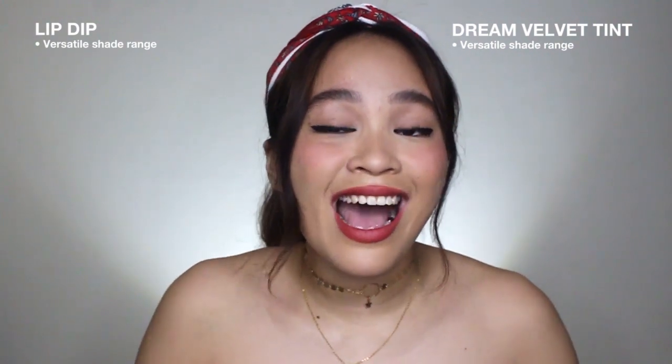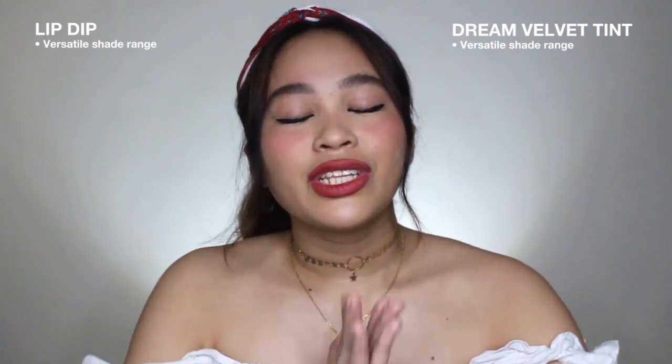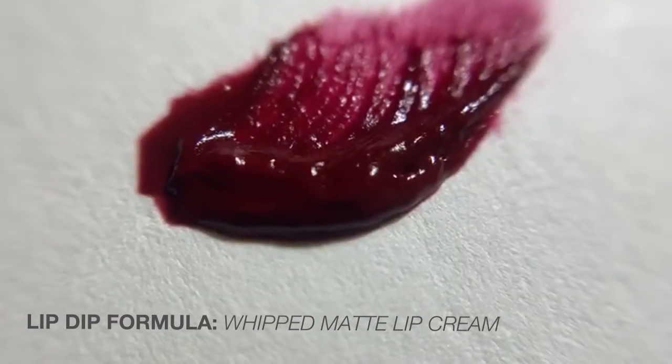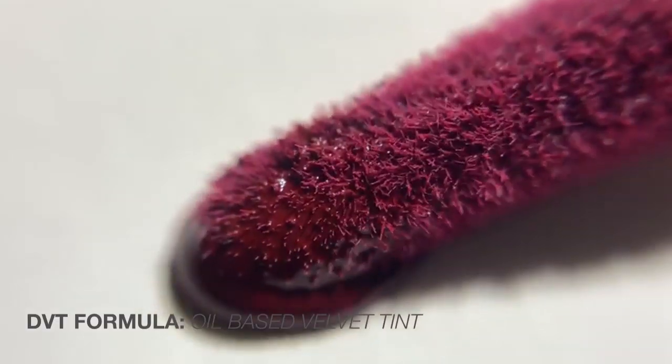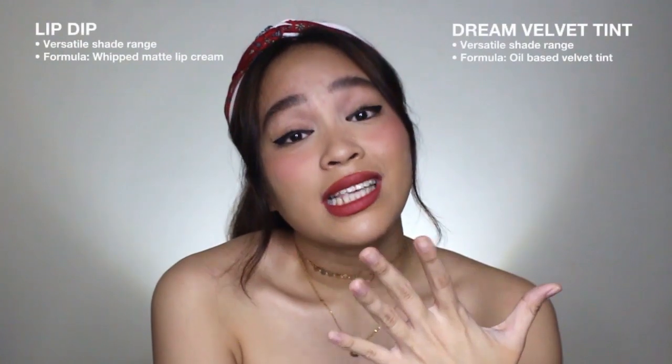By the way, from this point onwards I will be referring to Dream Velvet Tints as DVTs, because it's such a mouthful. So, DVTs na lang. Next, for the formula — this is really where they differ. The Lip Dip has a whip matte lip cream formulation, while the DVTs are oil-based velvet tints. So with that said, the feel they give on the lips is really very different.